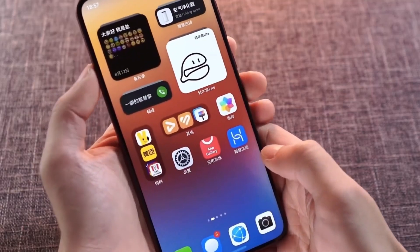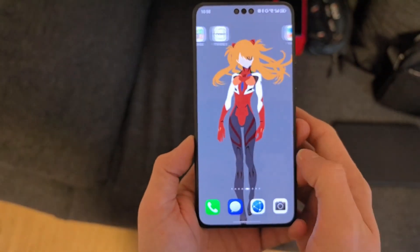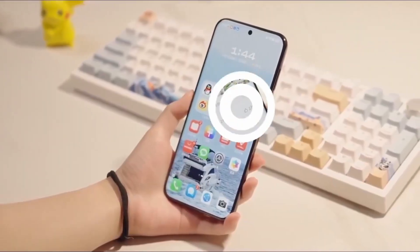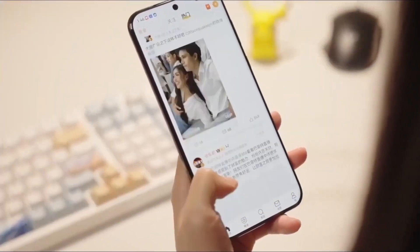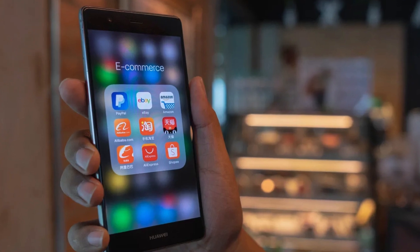With new features, improved security, and a level of optimization that takes the user experience to a whole new level, HarmonyOS Next is redefining what's possible. So if you want a Huawei device or are curious about the future of mobile technology, stay tuned — because this update is packed with surprises you won't want to miss.